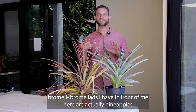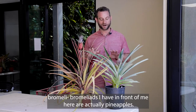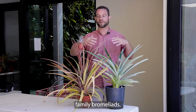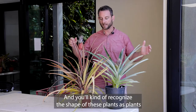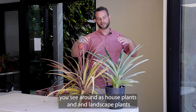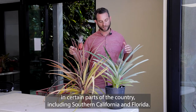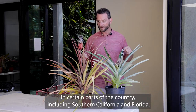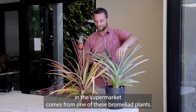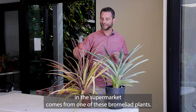The amazing Bromeliads I have in front of me here are actually pineapples. Pineapple is the most important economic edible product we get from the plant family Bromeliads. You'll kind of recognize the shape of these plants as plants you see around as house plants and landscape plants in certain parts of the country, including Southern California and Florida. But most people don't realize that the pineapple you buy in the supermarket comes from one of these Bromeliad plants.